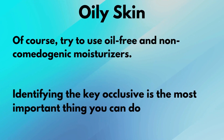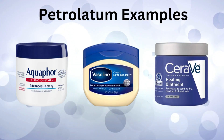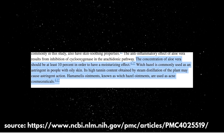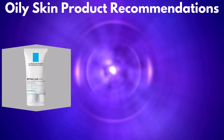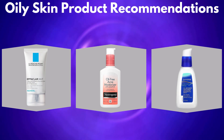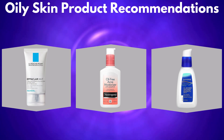Next is oily skin. Try to use oil-free and non-comedogenic moisturizers. Identifying the key occlusive in a moisturizer is the most helpful thing when you're shopping. I would recommend keeping an eye out for a product that contains the best occlusive, petrolatum, as well as other great occlusive options like shea butter and beeswax. According to this study, even aloe vera that is at least 10% present in a product can have a moisturizing effect. Products that are lightweight and oil-free would include La Roche-Posay Effaclar Matte, Neutrogena Oil-Free Acne Moisturizer, and Differin Oil Absorbing Moisturizer with SPF 30. You might also want to choose a product that doesn't have heavier occlusives or has them lower on the ingredient list.